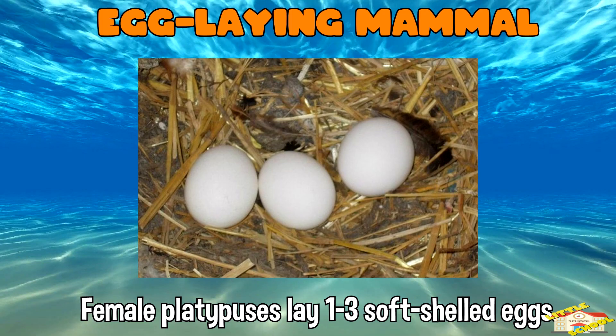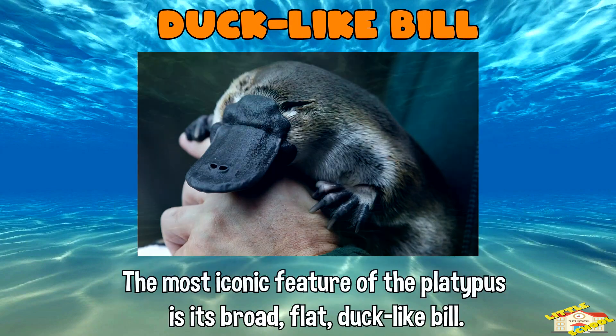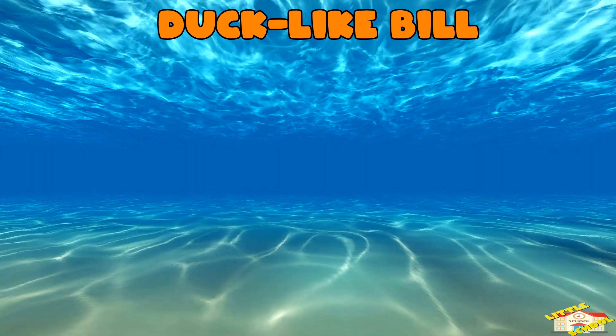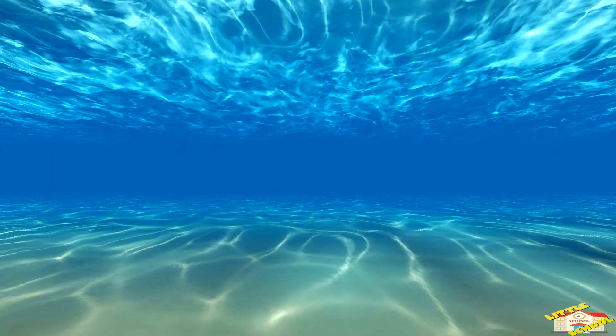Duck-like bill: the most iconic feature of the platypus is its broad, flat duck-like bill. The bill is a highly sensitive organ equipped with electroreceptors to detect the electric fields produced by the movements of prey.